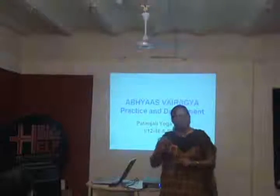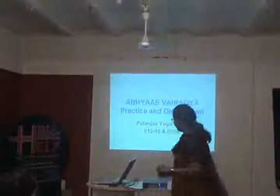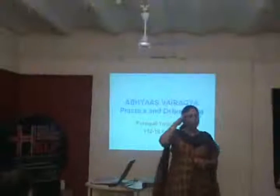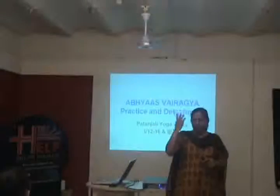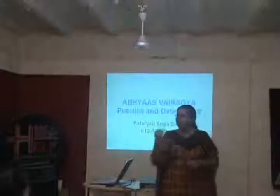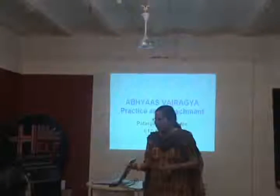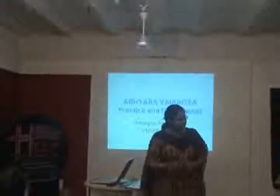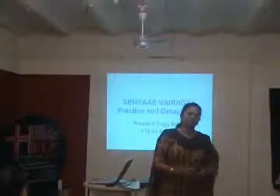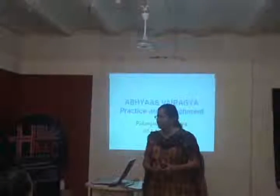So that itself is telling us how important Abhyasa and Vairagya are. Before I go into the technicalities, it is important to first bring to the surface what is in our mind regarding these two words. Because these are common words used in Hindi also — I think in Gujarati, Marathi also similar words are used. So what do we mean by these words in our day-to-day language? Abhyasa and Vairagya.